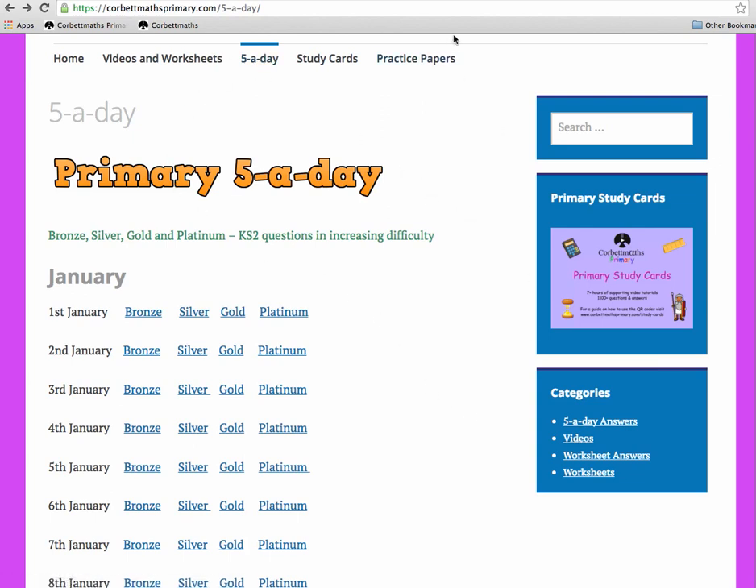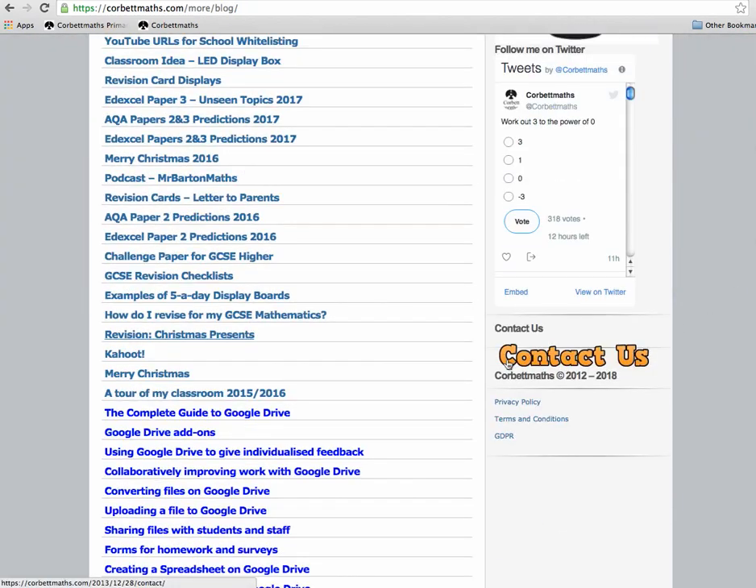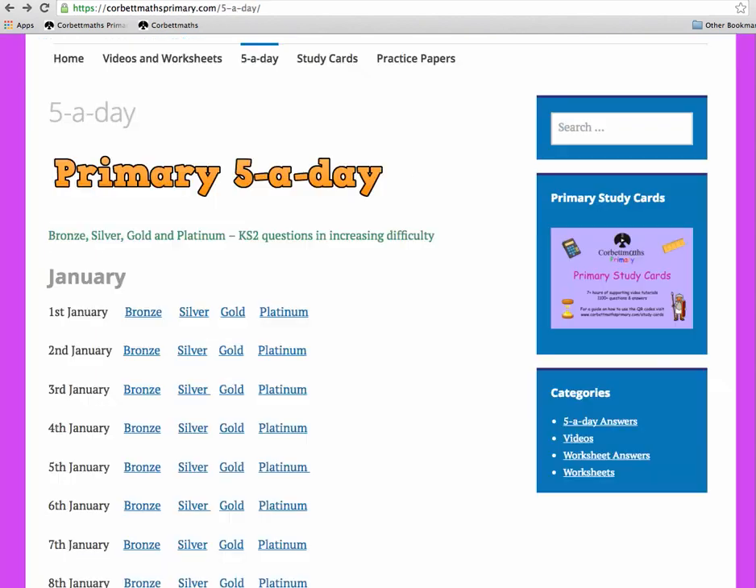I hope you find the Five a Days useful. If you have any questions or want to know more, go to the Corporate Maths website and on the right-hand side you'll find a 'Contact Us' section where you can get in touch with me. That's the Five a Days — the questions, the answers, and everything in between.